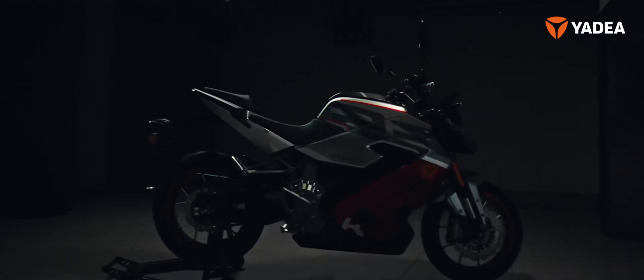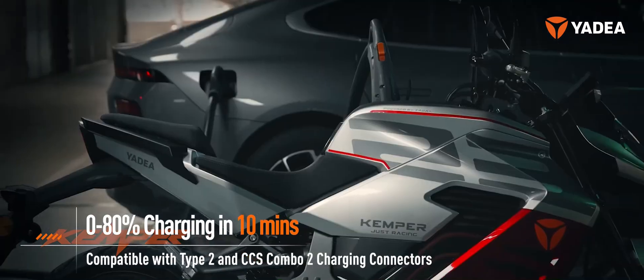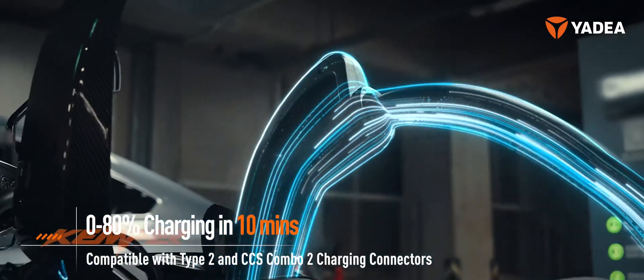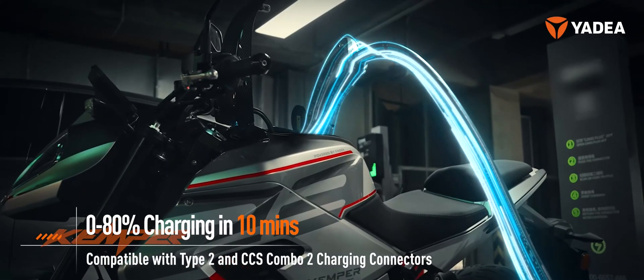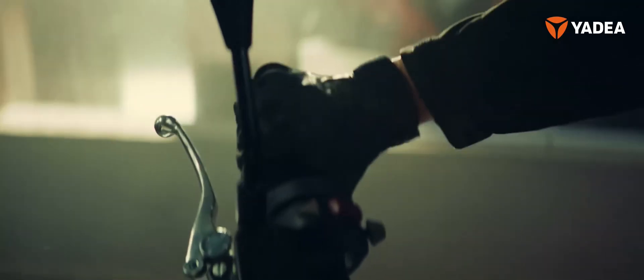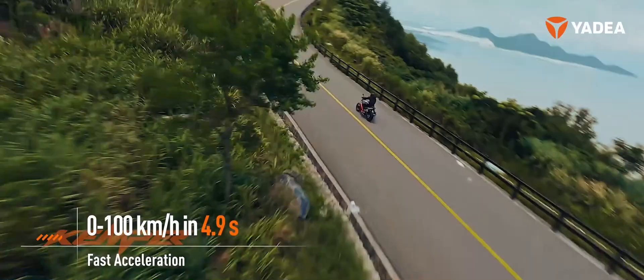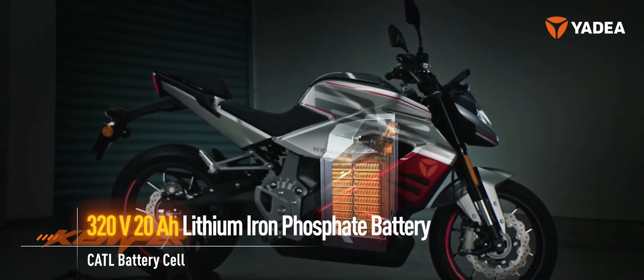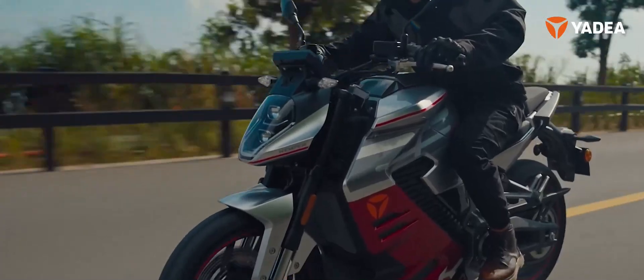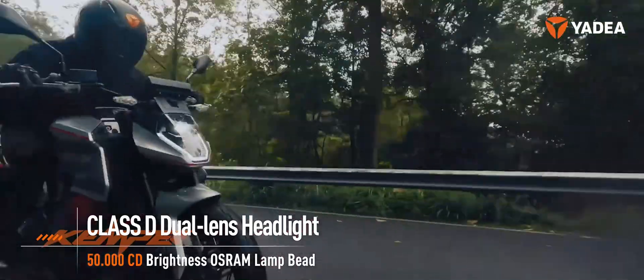Yadea is focused on continuing to evolve and innovate with its electric vehicles. The Chinese manufacturer announced its new electric model, Yadea Kemper, with which it wants to make a leap in quality. Yadea Kemper is at the top of the 2024 series of the brand, which is working on intensive technological development, bringing with it first-generation sodium-ion batteries, among other fruits.